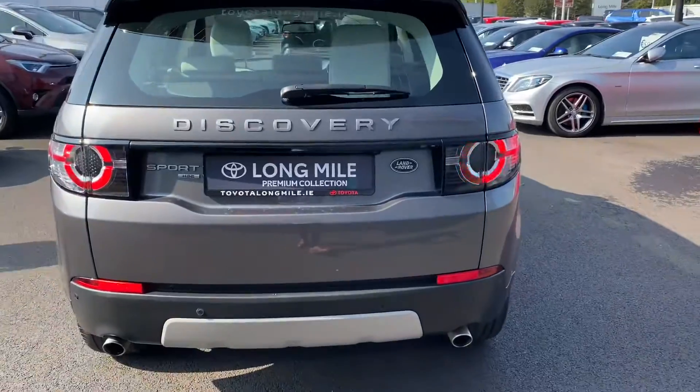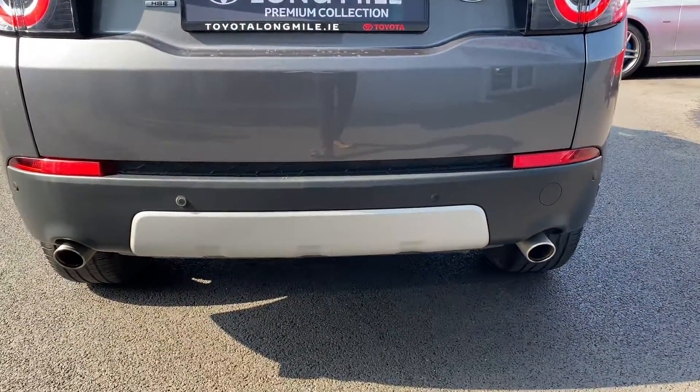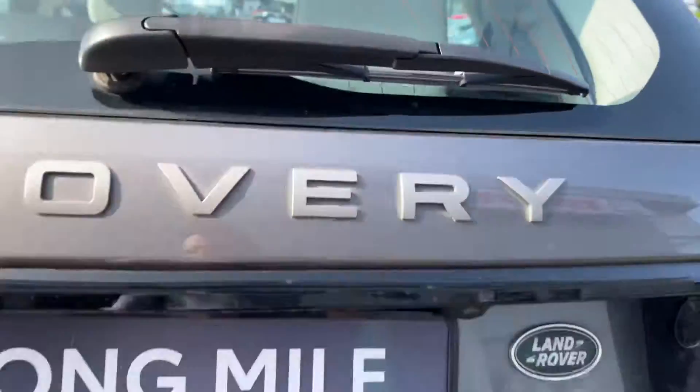At the rear exterior, there are LED rear brake lights, rear parking sensors, dual exhaust tips, a reverse camera, and a power opening boot.